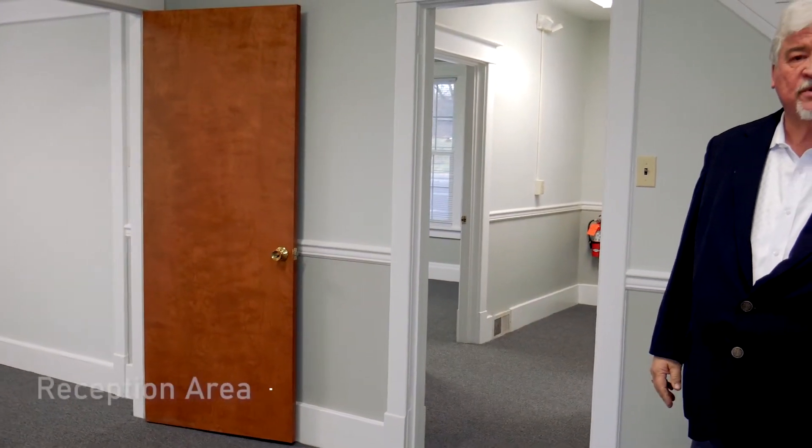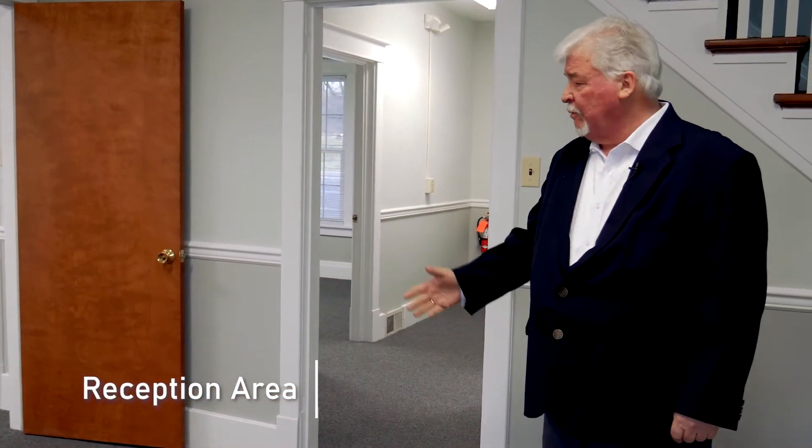I want to show you a few of the recent improvements that have been done here at the office. We put in brand new carpeting here about a month ago, new paint, and light fixtures. You're right now in the reception area of the office, and I'm going to show you several of the offices located here on the main level.